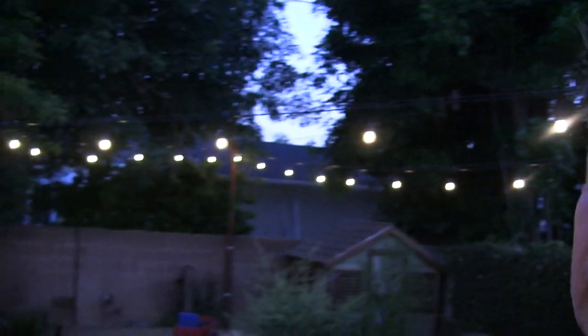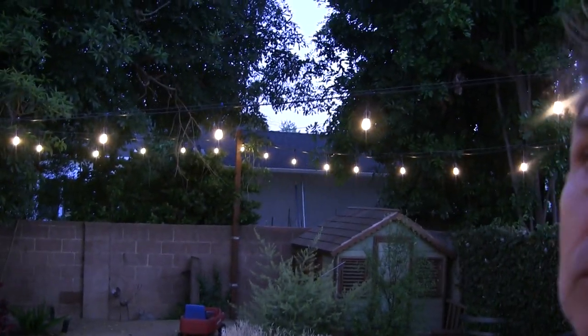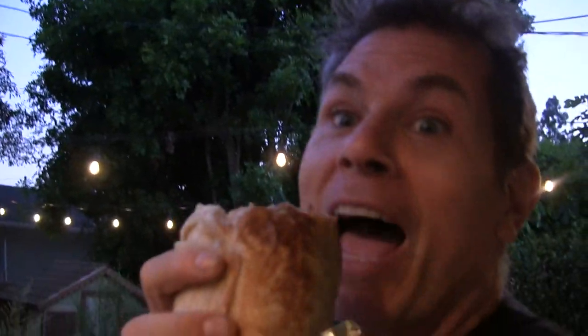Huge earthquake right in the middle of our burrito. Look at this. This one measured a 7.1 on the Richter scale. It was big. This is the real deal. Better eat this fast.